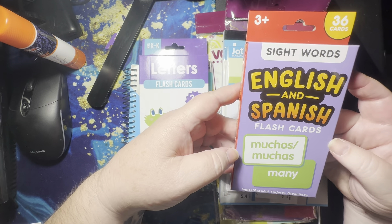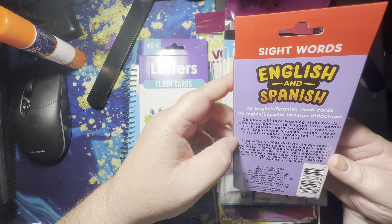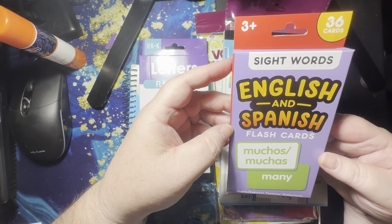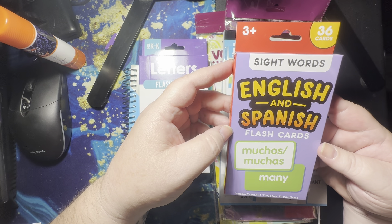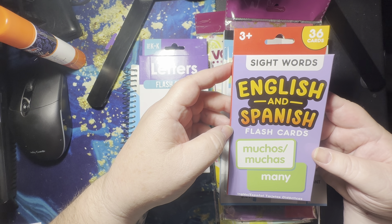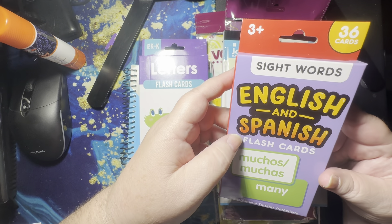I also saw this English-to-Spanish one and that'd be kind of fun. Each colorful card features a word in both English and Spanish for fast, at-a-glance translation. I did not take Spanish in school — when I was in school, foreign language was an elective and it was an elective I chose not to elect. I did art, home ec, and other things like that, but none of them was foreign language. I was never interested in learning a foreign language.